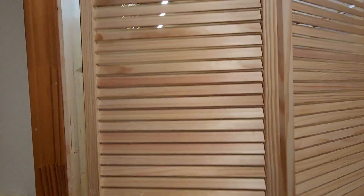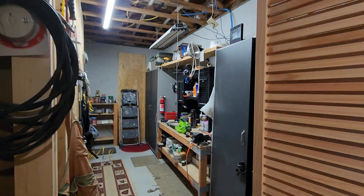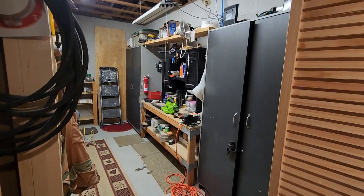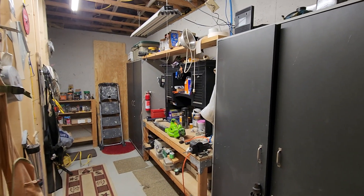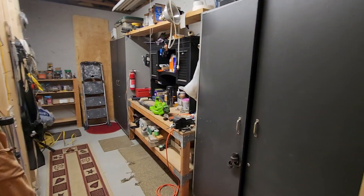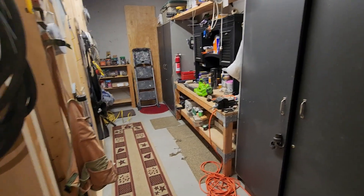Right now it is kind of a junk room, but I'm taking all of the cabinetry and workbench and so forth out. I'll sheetrock this room, put some floor covering down, put a countertop in, and it will be for working on hobbies — quilting, whatever somebody wanted to do.